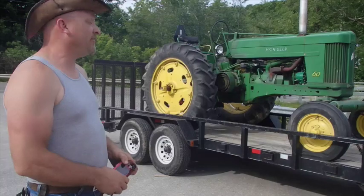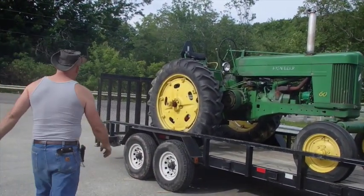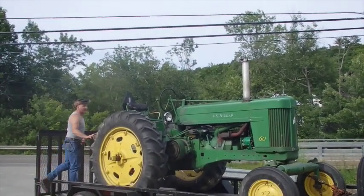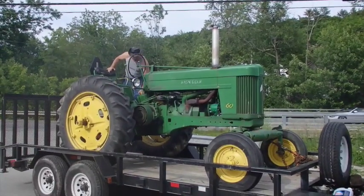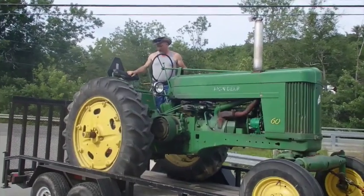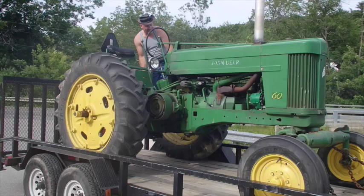It looks like it's in pretty good shape. It is actually in very good shape and I could fire it up for you if you wouldn't mind. It does have a little bit of a battery issue, but that's kind of par for the course on something this old. It's a 1953.